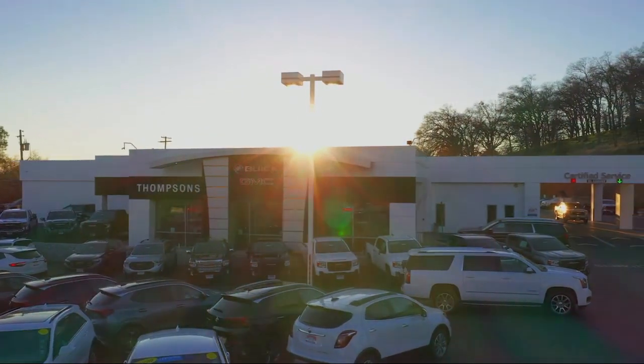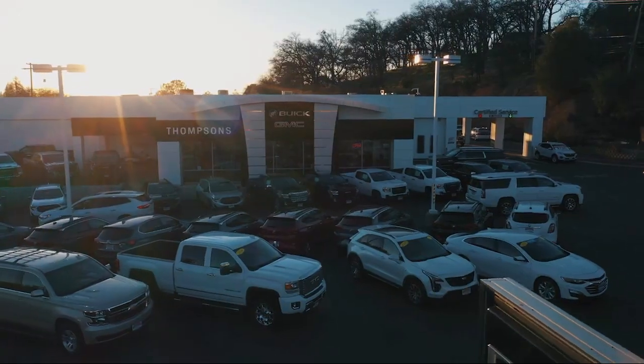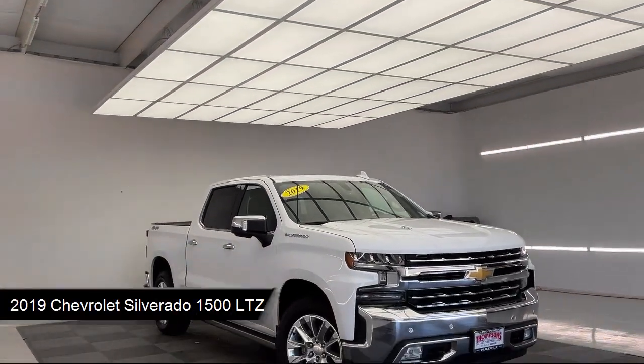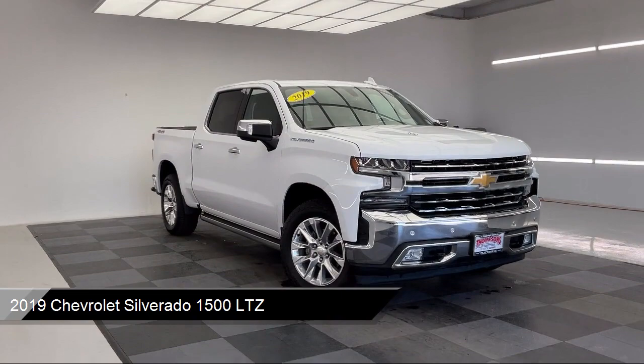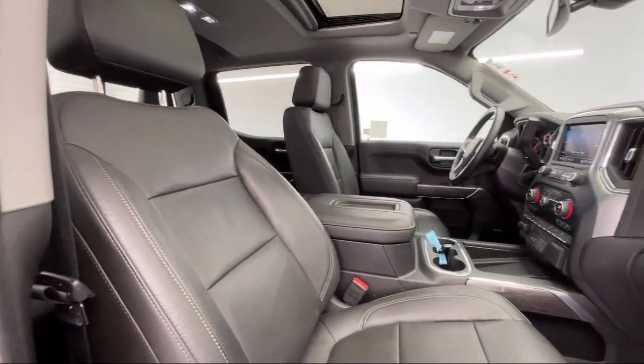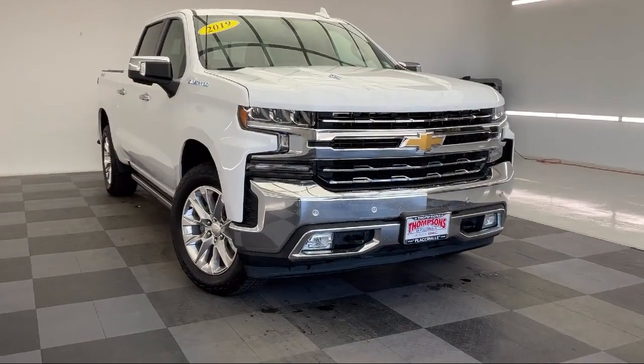Welcome to Thomson's Buick GMC, and here's a look at another one of our great vehicles for sale. It comes equipped with LTZ Preferred Equipment Group, Smart Device Integration, Heated 2nd Row Outboard Seats, Heated Front Seats, and Leather Steering Wheel with Auto Tilt-Away.